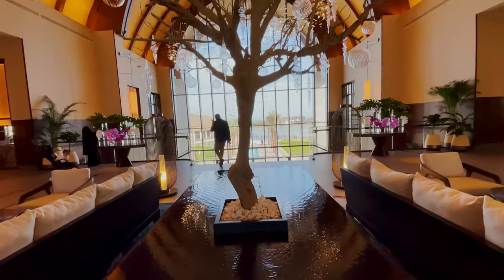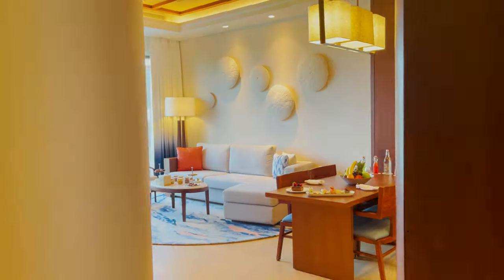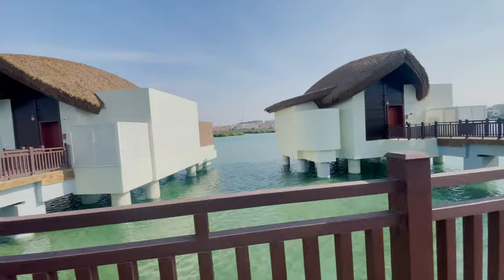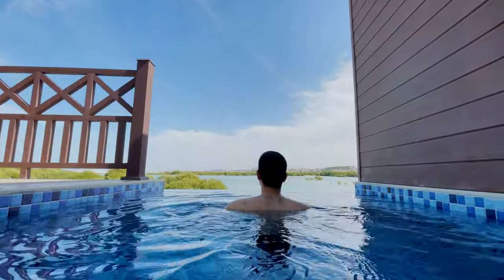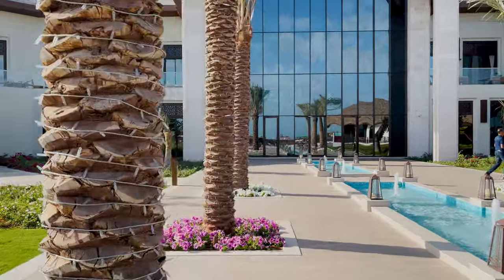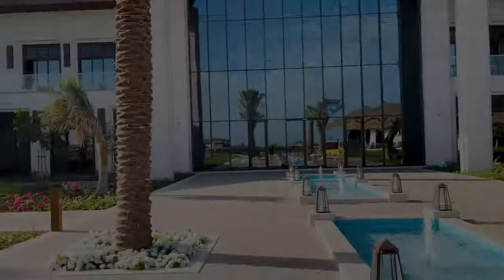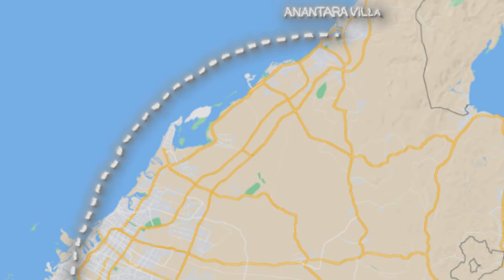Today I'm checking into something you don't see every day — an overwater villa with its own private pool. This is a one-of-a-kind experience at the new Anantara resort, and you're about to see why. This place is one hour away from Dubai.